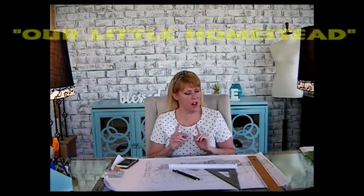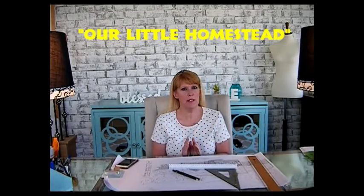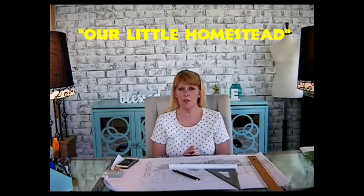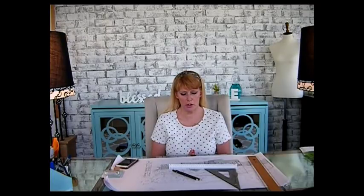Hi, this is Dr. Janie Pendleton and we are back with our show, Our Little Homestead. Part of being on a homestead is keeping an eye on your trees. Today we're going to be talking about trees and not just any trees — we're going to be talking about the ash tree.